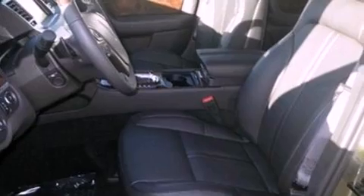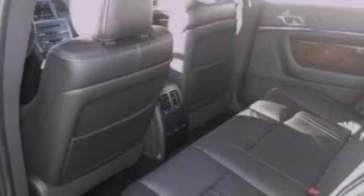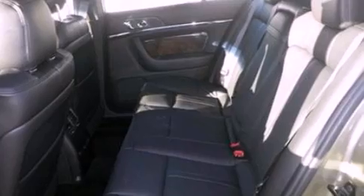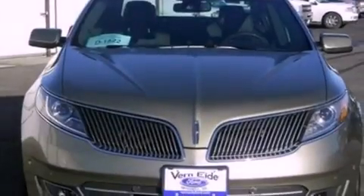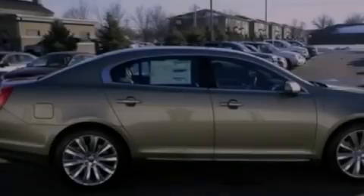The following features are also included: memory settings for the driver's seat positions so you can recall your favorite position with the push of one button, air conditioning with automatic climate control, cruise control, steering wheel-mounted gear shifting, a security system, front fog lights, privacy glass, an anti-lock braking system, and heated side-view mirrors.